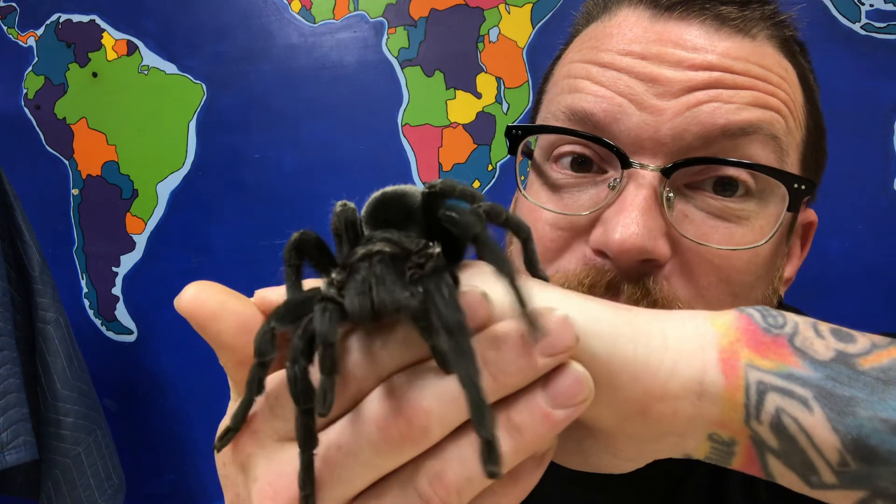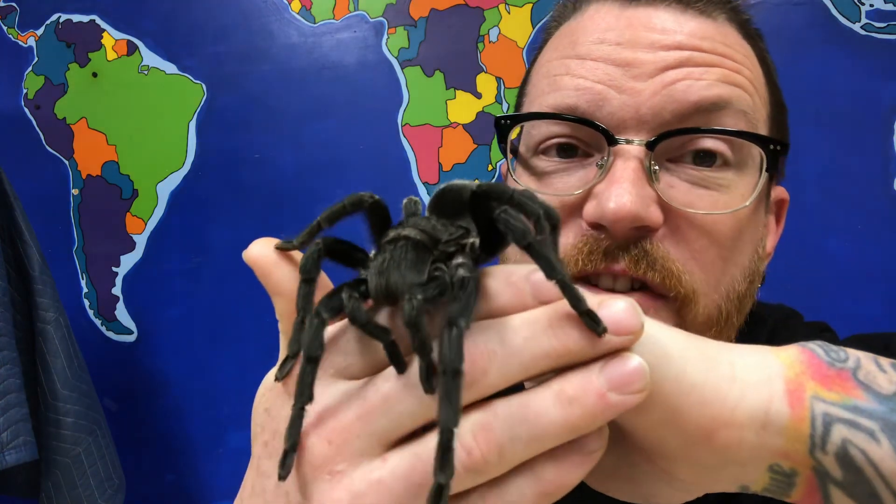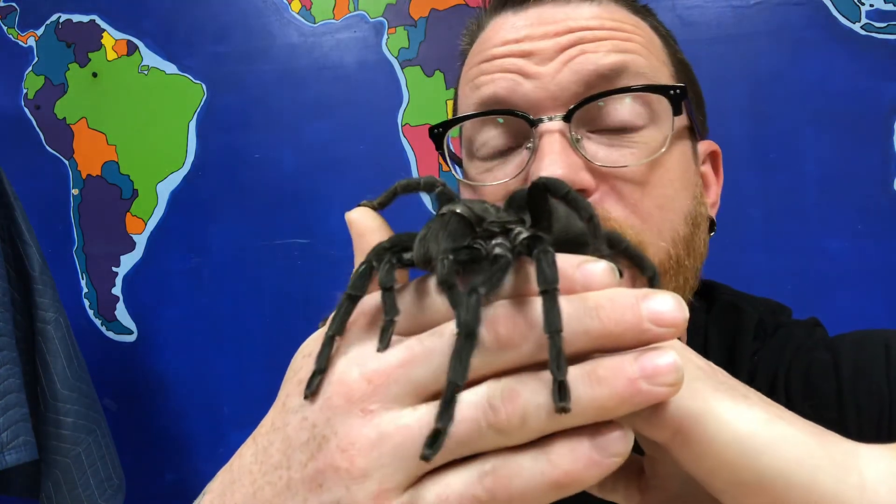I hope you guys enjoyed today's story time. I know sometimes tarantulas scare us, but I hope you learned that they're very very gentle and there's nothing to really be scared of. And also that tarantulas are very very busy moms. So have a good Mother's Day and we will see you guys next time.